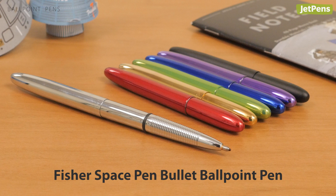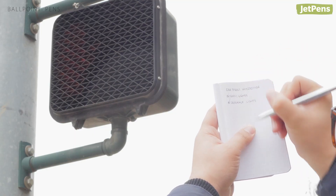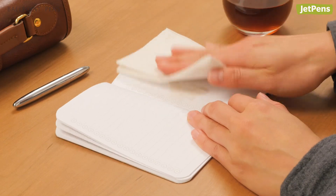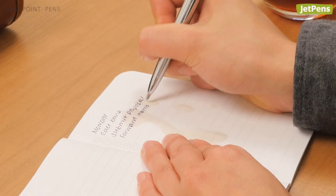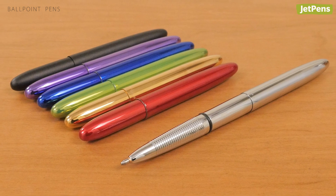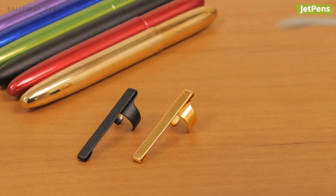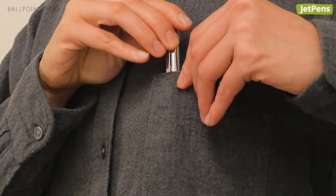Designed to literally work in space, the Fisher Space Pen will write in just about every circumstance, including upside down, in the hottest or coldest weather, and on wet or greasy paper. This pocket-sized pen is made of solid brass and has a stylishly sleek profile. Pair it with a coordinating clip to keep it secure in your pocket.